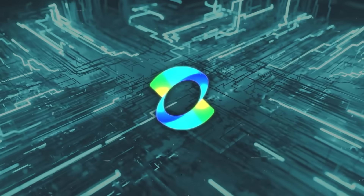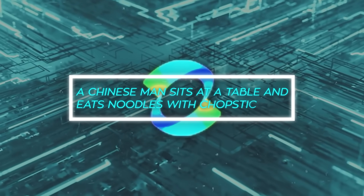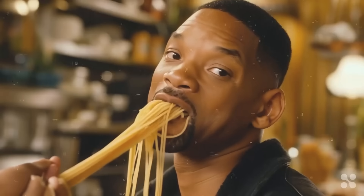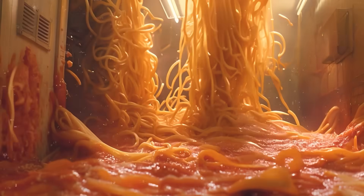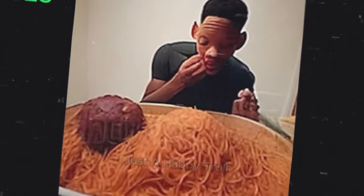Let me paint a picture for you. A prompt that says, 'A Chinese man sits at a table and eats noodles with chopsticks.' Kling takes this and generates a video that looks almost too realistic. And if you remember that infamous video of Will Smith eating noodles that looked like something straight out of a horror movie — well, Kling's version puts that to shame. It's like night and day, seriously.